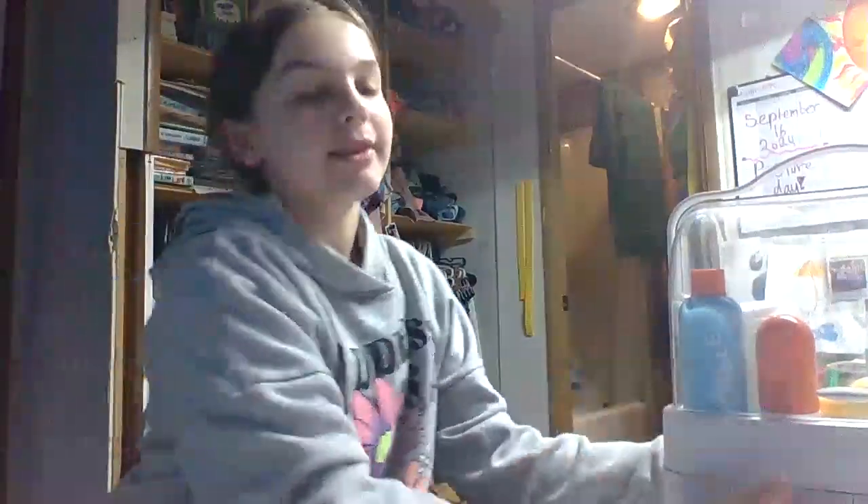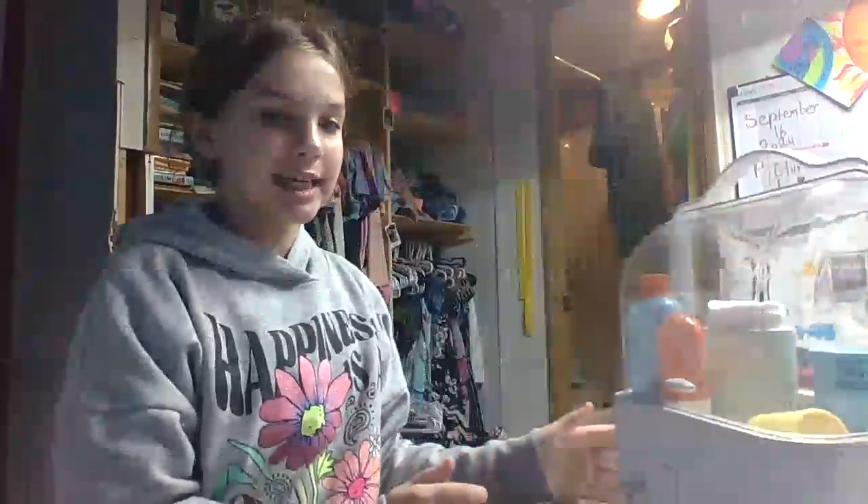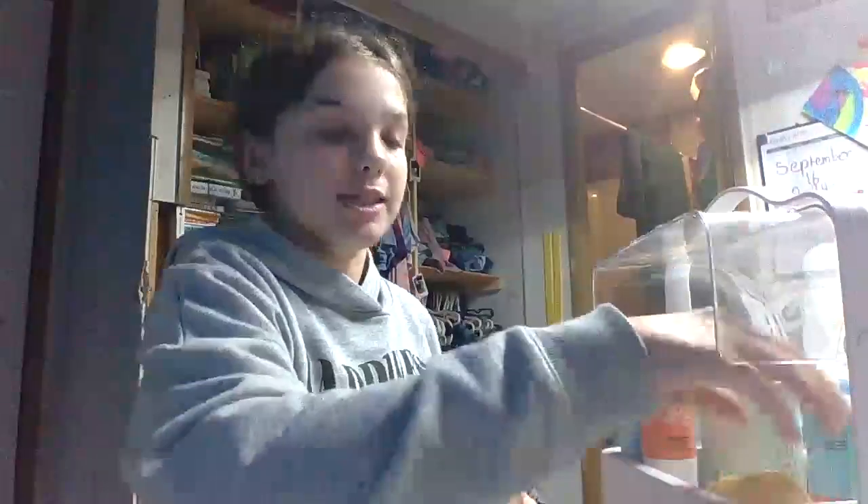Hey guys, today I'll be doing a skincare organization. Here's my skincare stuff, and I kind of messed up filming this. My desk is empty — I'm in the middle of cleaning my desk because it was just getting messy and I'm not a messy person.